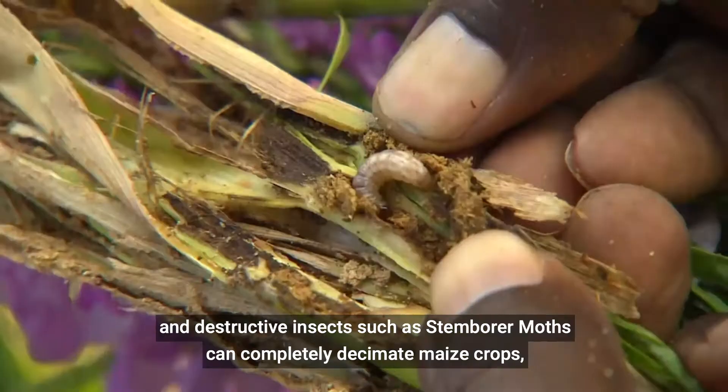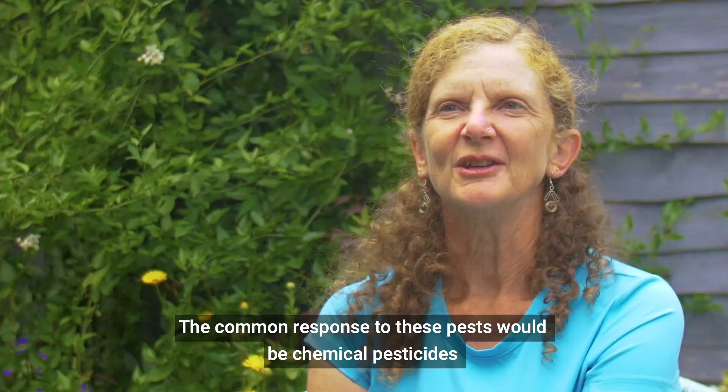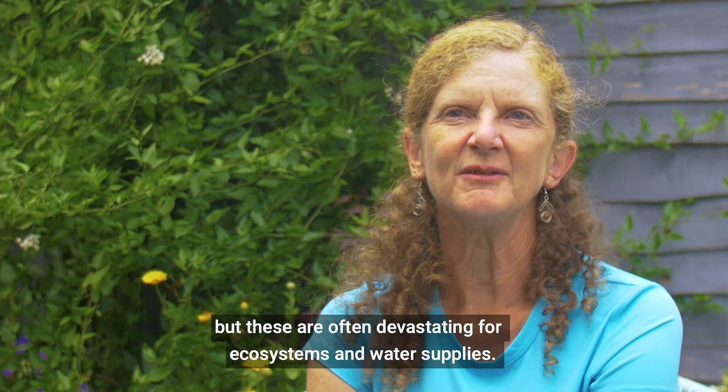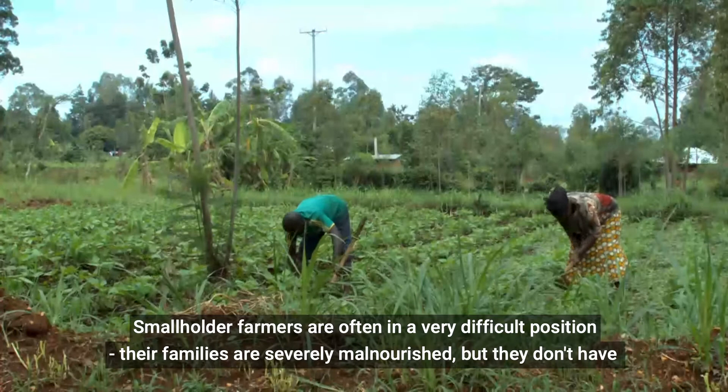However, erratic weather patterns combined with parasitic weeds such as strigerweed and destructive insects like the stem borer moth can completely decimate maize crops, resulting in widespread hunger and poverty. The common response to these pests would be chemical pesticides, but these are often devastating for ecosystems and water supplies.